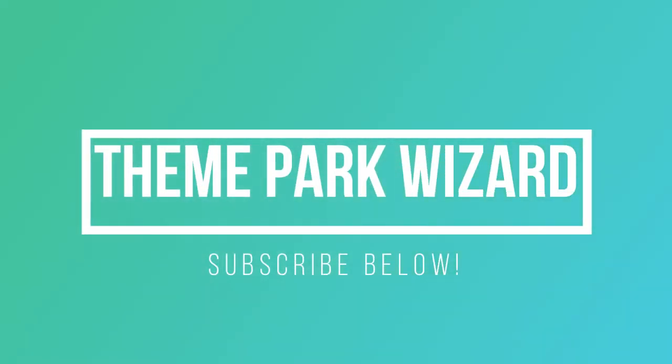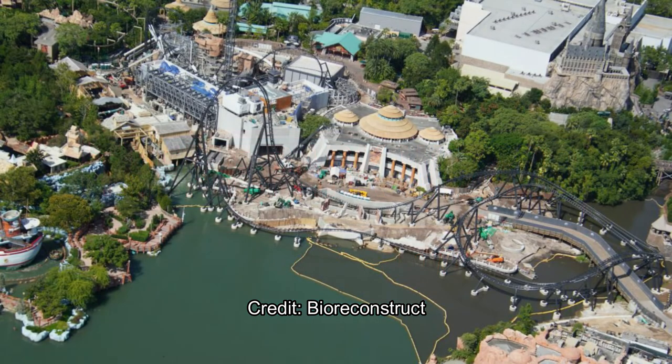Welcome back to the Theme Park Wizard. Today I have a Velocicoaster update for you — some images from bio reconstruct here on Twitter, and there's even more images on Orlando Park Stop. These are from last week sometime.